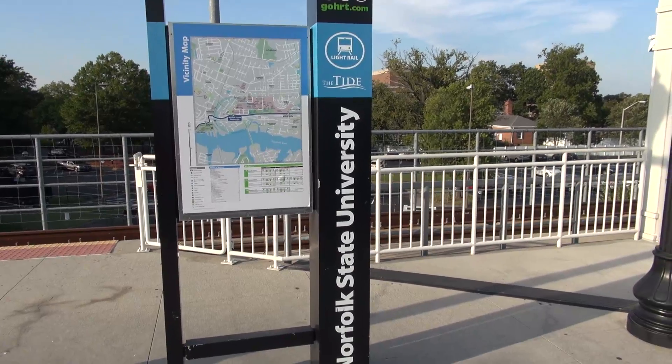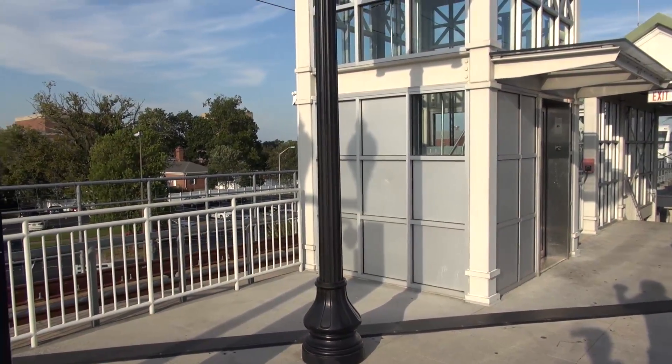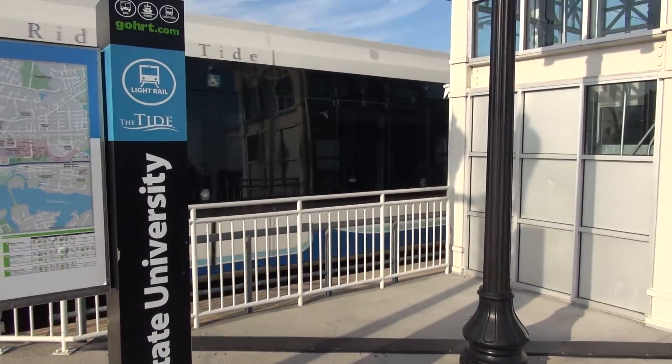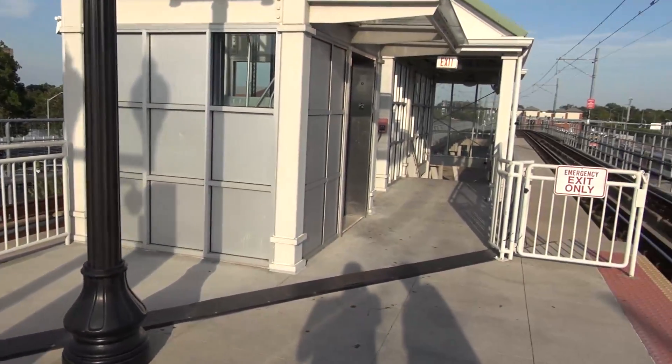We are at the Tide in Norfolk, Norfolk State University, and we're going to ride that ThyssenKrupp elevator. Look what's coming behind it — there's one of the trains. Let's go ride the elevator.